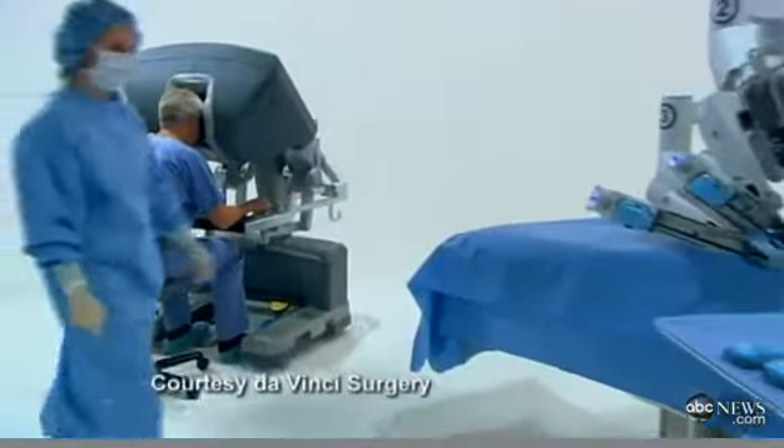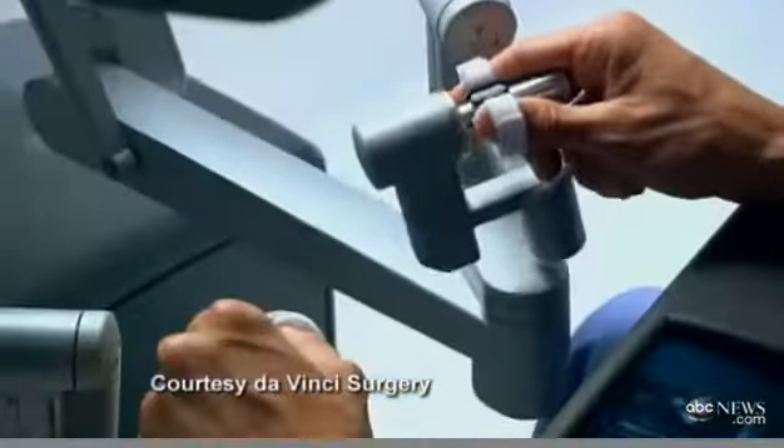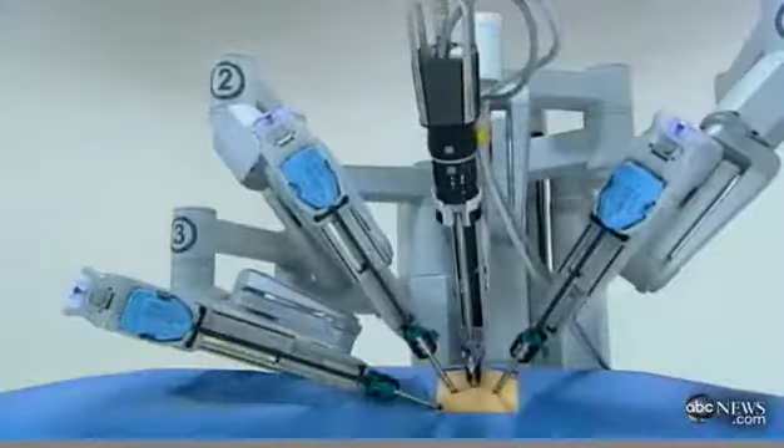Robots have long been the object of imagination and invention, but in the world of medicine they are very much the reality. These revolutionary surgical robots are being increasingly used in a variety of applications. And joining us with more is ABC News medical contributor and cardiothoracic surgeon at the Morristown Memorial Hospital, Dr. Chris McGovern.